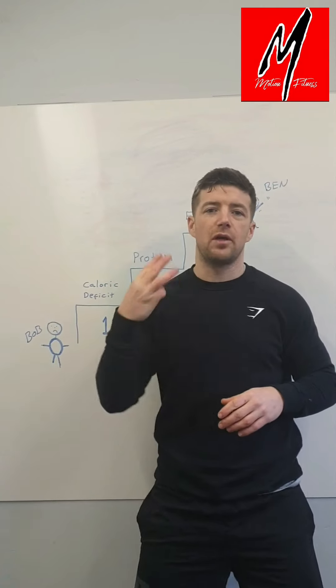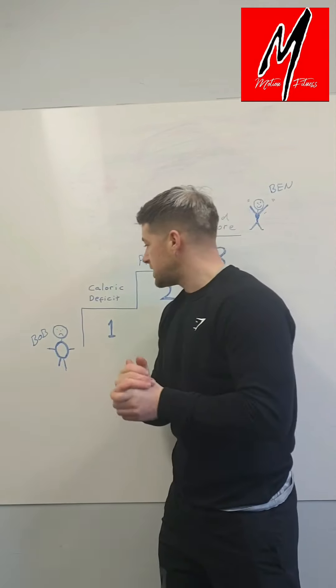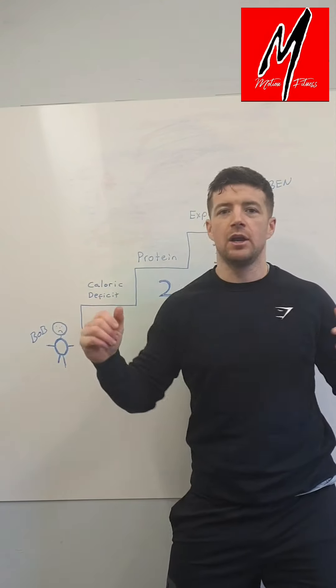What's up folks? I'm quickly going to run you through the three steps to fat loss success. Number one, as you can see from Bob's face, he's pretty unhappy with the weight that he's put on. Don't worry Bob, I'm going to help you out.